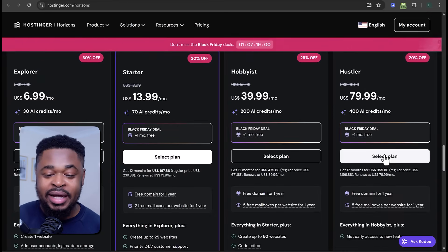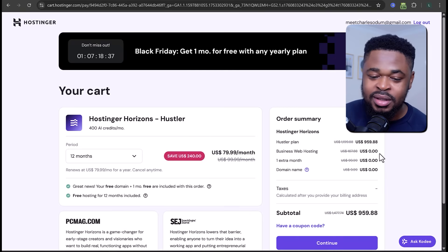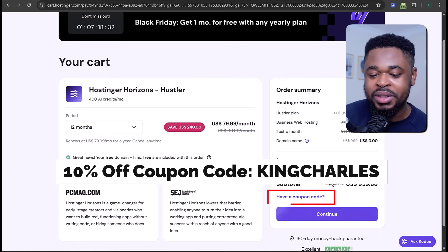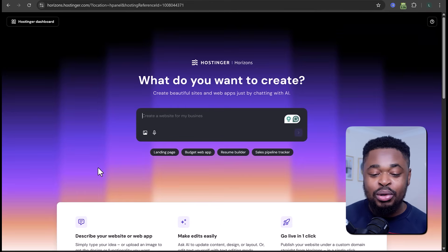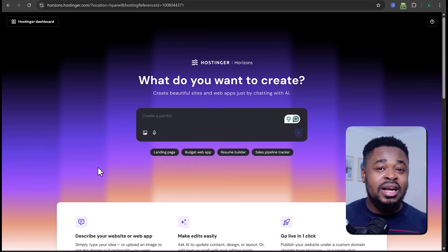I'm going to go with the Hustler plan — click select plan, then select the period, click on coupon to add a discount code, and then complete the sign-up. Now let's start creating. Let's say I own a massage or consultation business and I want a booking system that allows customers to book a session. I can upload a screenshot or a sketch of what I want the website to look like, and Hostinger Horizons will replicate that design.